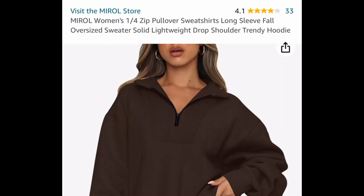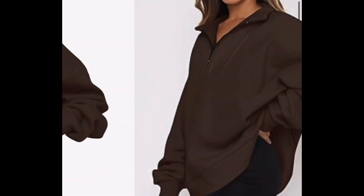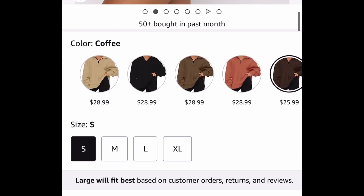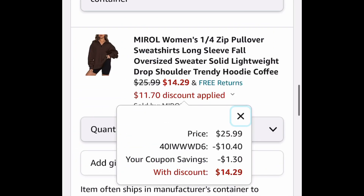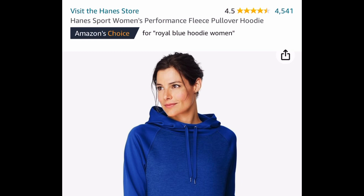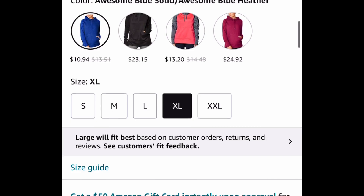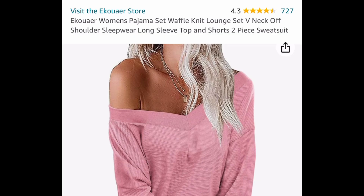Next, this one is super soft literally inside and out — it's the one-quarter zip sweater with many different colors to choose from. 25.99 is the price; clip the coupon, put in a code, and get it for 14.29. Next is a price drop on another fleece-type hoodie for women, currently price dropped down to 10.94.